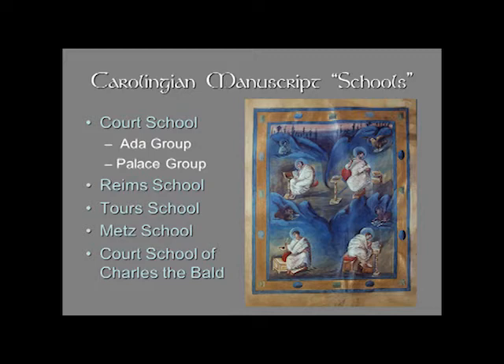Alcuin comes from York, and other English monks come into the Carolingian Empire. They bring with them books, and they bring with them the knowledge of their own traditions. You do see the Hiberno-Saxon influence often as interlaced patterns. Those same kind of interest in geometry and interlaced patterns would appeal to the native Frankish northern traditions as well.